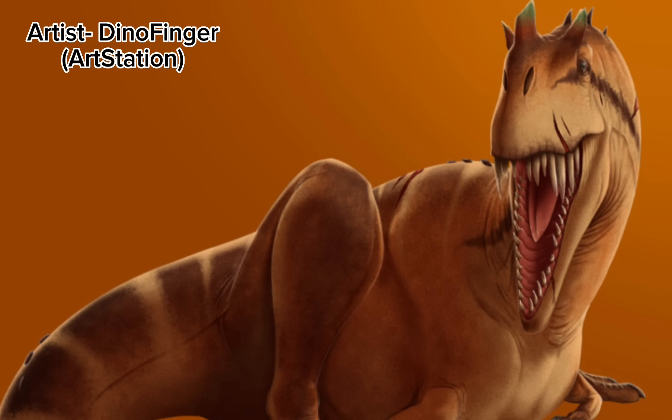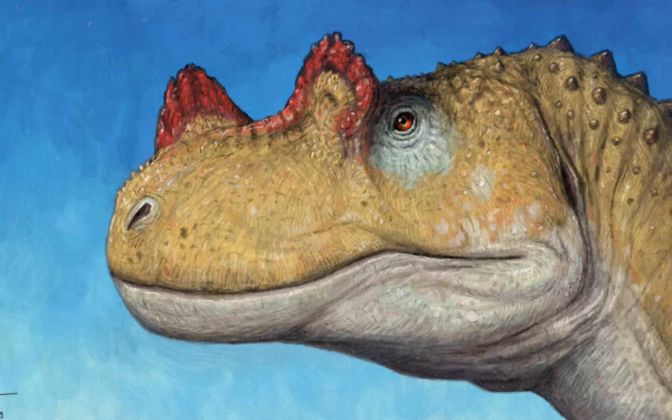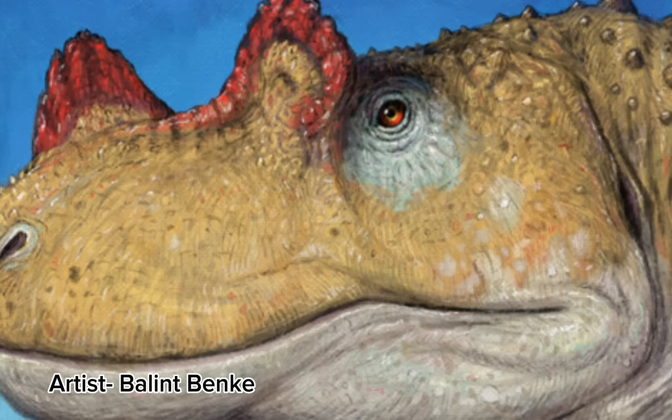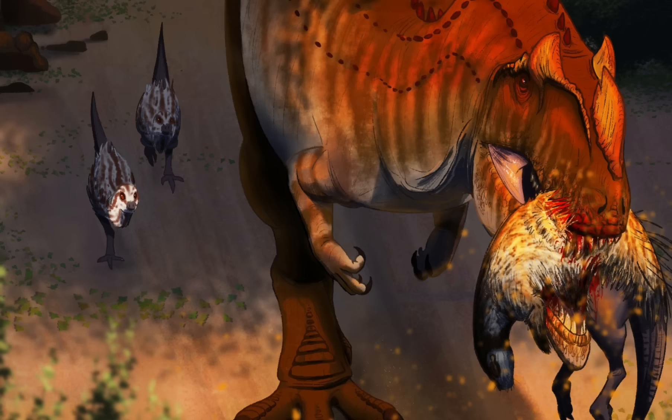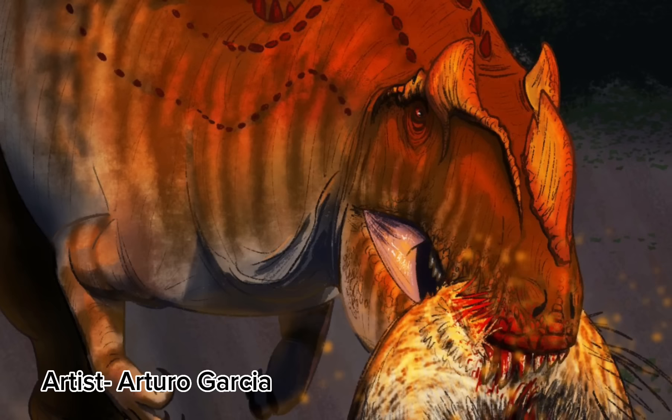While Ceratosaurus is fairly large, it wouldn't have been large enough to directly compete with most top predators. Ceratosaurus has extremely long teeth, a long snout, and a long skull — adaptations that would allow it to eat different parts of the body than its competitors, thereby reducing competition. Those incredibly long teeth and that snout would be perfect for internal body organs. There is also speculation that Ceratosaurus may have been capable of hunting aquatic prey such as the lungfish Ceratodus, but there is little proof to back this up. What we do know is that Ceratosaurus managed to reduce its competition and make a living in a relatively harsh world.